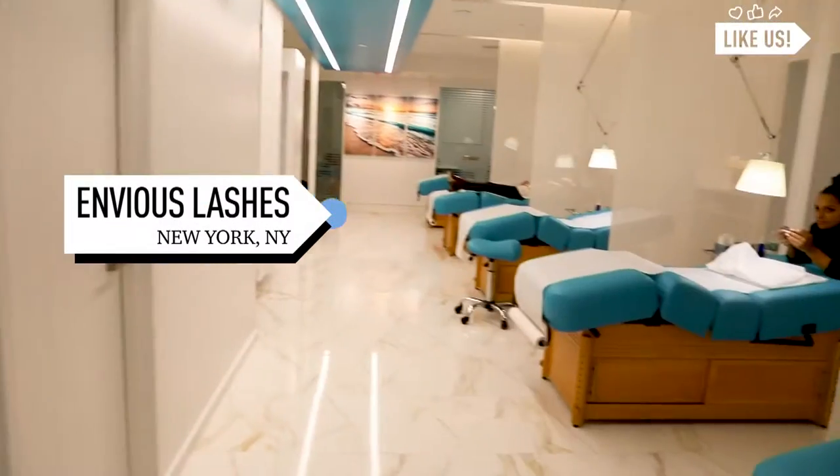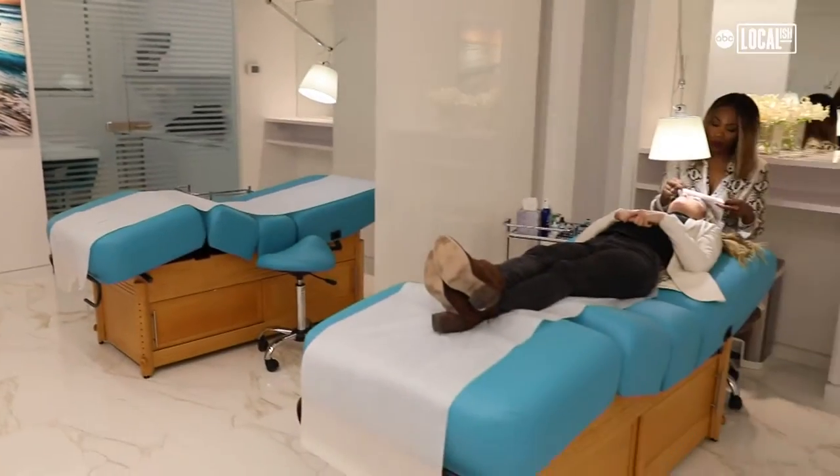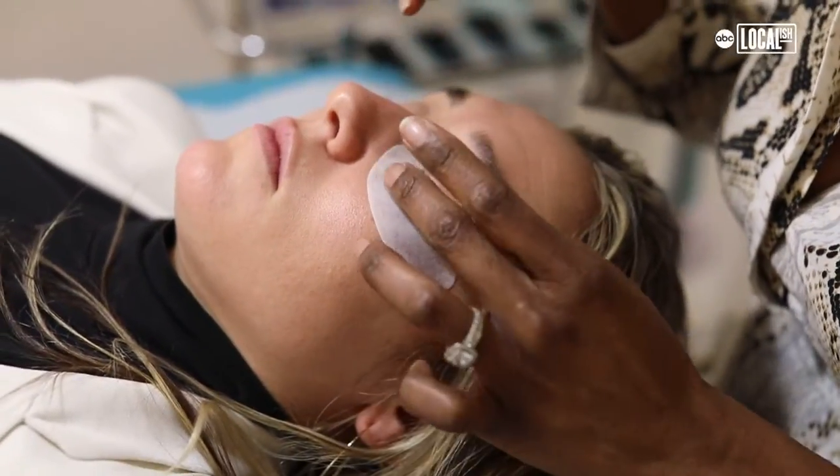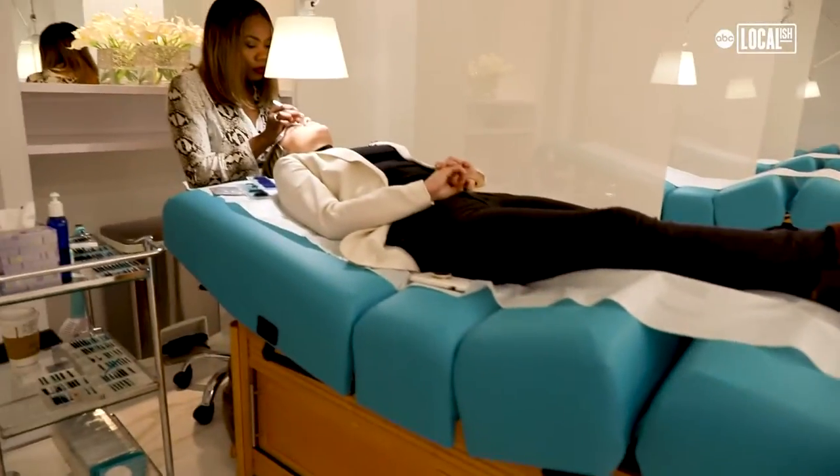First up, I am getting some mermaid-inspired eyelash extensions. I'm heading over to EnVyous Lashes in Midtown, and I'm getting them done by Clementina Richardson. She is a celebrity eyelash extension specialist and one of the best in the business.